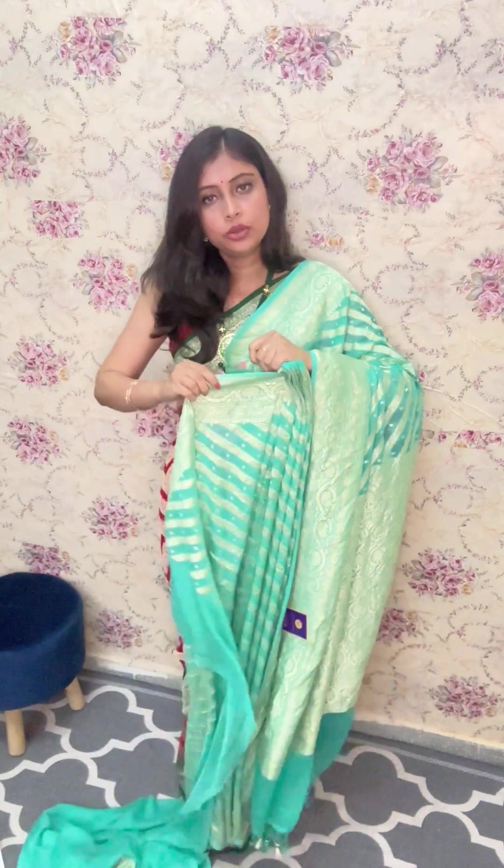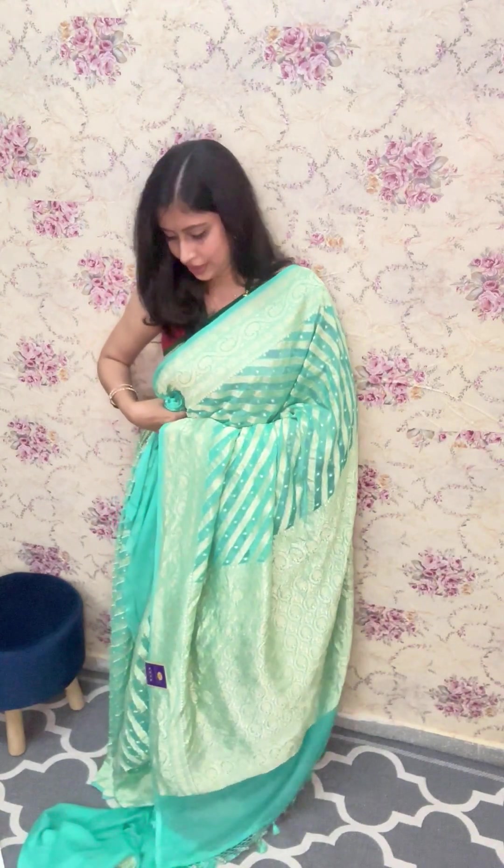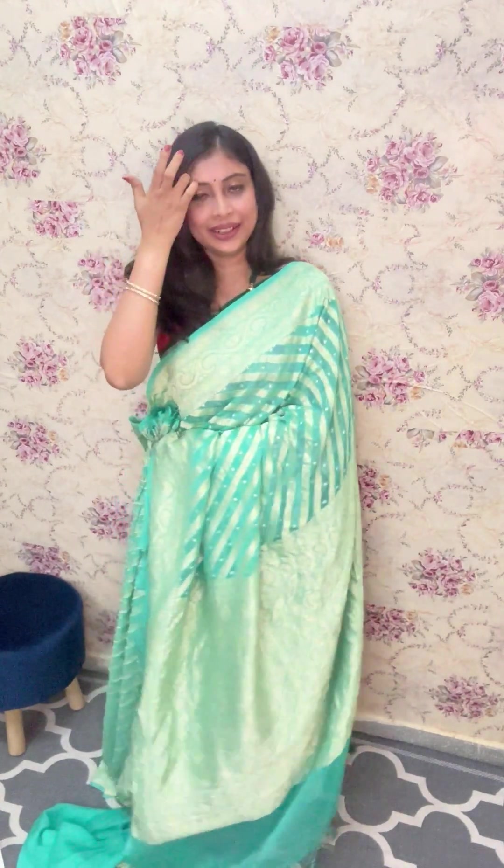Aisa saree chahiyeh humko jo hum poora din carry kar sakein bohat achche se. Aur yeh ki koi reception party, a get-together — yeh koi ghar ka function, bohat achcha lagega. It's a beautiful piece. This is the look of the saree, friends. Bataiye kaisa lag raha hai — how is it looking? It's a very sweet and sober colour.